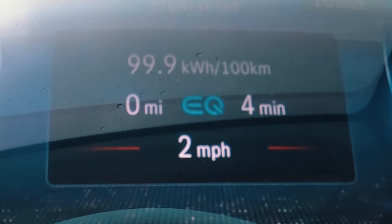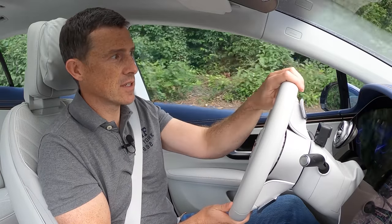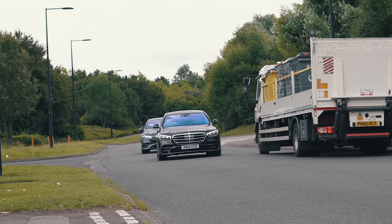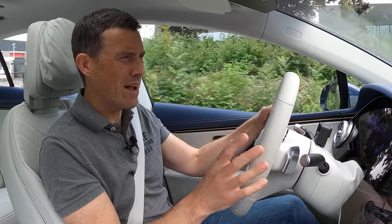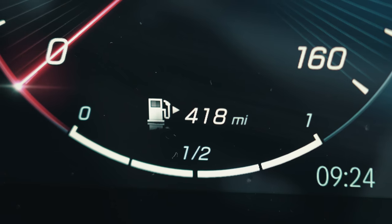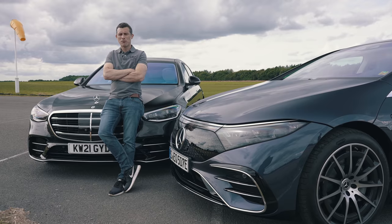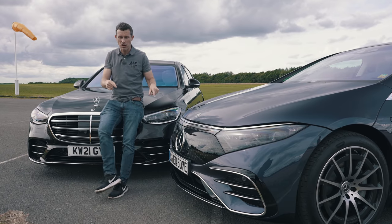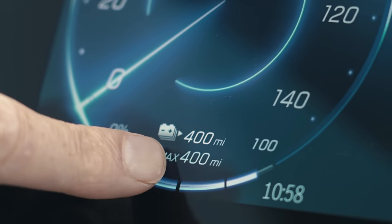Heading off to the drag strip. The EQS is supposed to do 483 miles on a full charge, although based on previous driving it's calculating 434 miles. The S-Class is supposed to do 32 miles to the gallon with a 76-litre fuel tank, working out to roughly 520 miles, but based on previous driving it's showing 418 miles on a full tank. After a drive of 22 miles we've arrived at the airfield. The EQS has arrived with 400 miles of range remaining, the S-Class with 448 miles remaining.